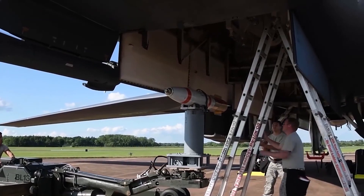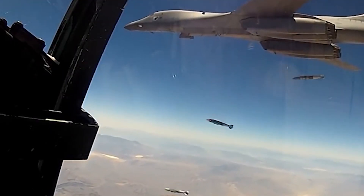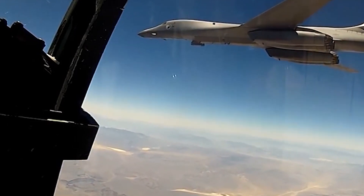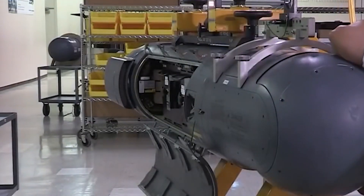A range of conventional and nuclear weapons can be carried by the B-1 Lancer. The aircraft is equipped with the proper weaponry, which may include guided bombs, cruise missiles, or other explosives, depending on the requirements of the operation. In order to maximize mission effectiveness and reduce dangers, the loadout is meticulously selected.